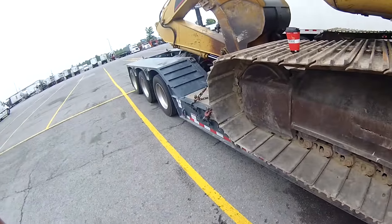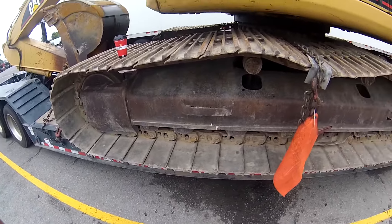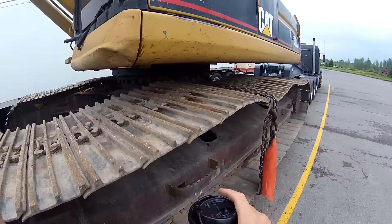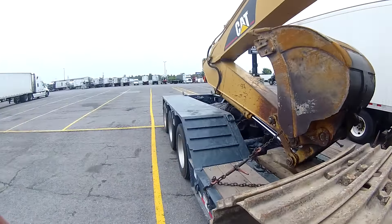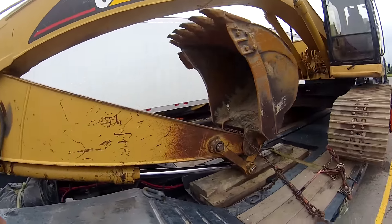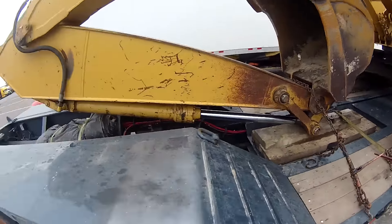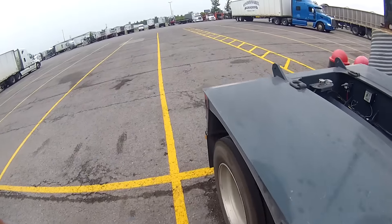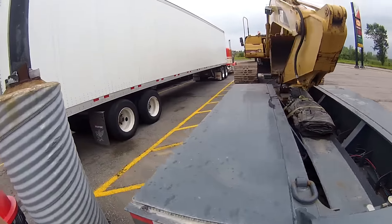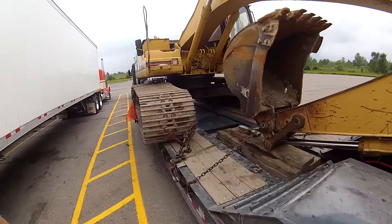I dropped the trailer, disconnected, and the shipper drove it toward the trailer. Then I took over because it was a bit scary when the machine was bouncing on the ramps. But all in all, easy to load. Because of the small bucket and small boom, I'm only about 12 feet tall. Gross weight is 90,000 pounds — that's my weight loaded. 10 feet 6 inches wide, and everything else is legal: height legal, length legal.